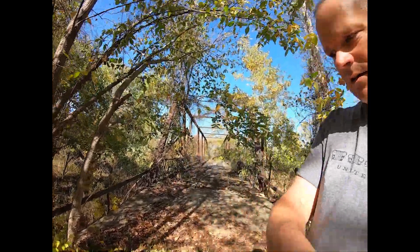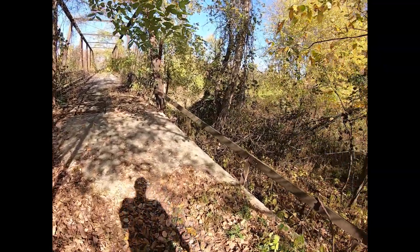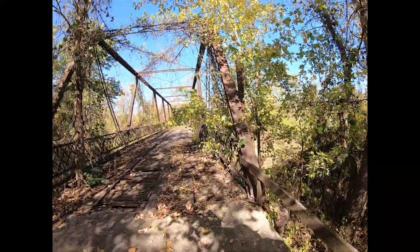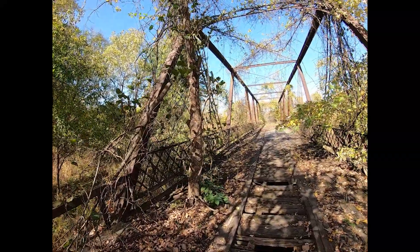Hello everyone, I'm near Hans Mill, Missouri, near Procterville Township. This is the Hankins Ford Bridge. It was built in 1887 and it is a pin connected Warren through truss. This bridge was built by the King Bridge Company, and it's significant because there's only two left in Missouri.